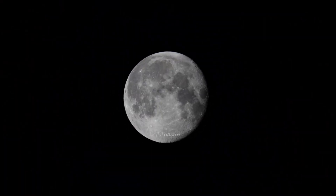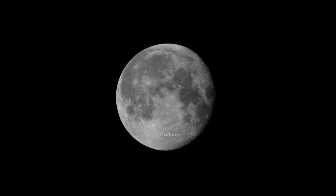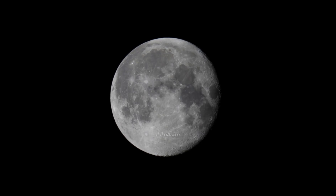After some quick adjustments in Photoshop, I came up with this image. I think it's possible to see the Moltke crater. Let's zoom in, shall we?